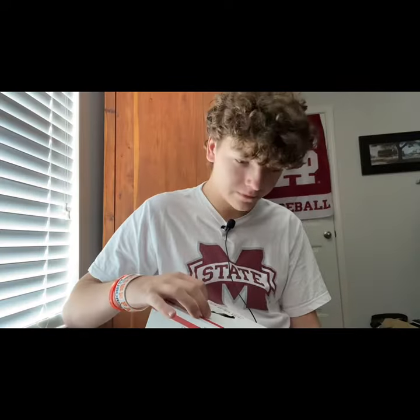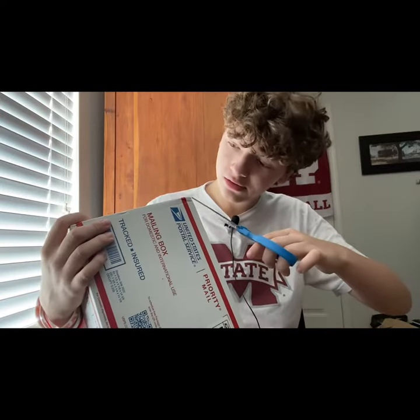Forgot how to open it real quick. So finally figured out how to get it open, I think. Yeah, there it is. I finally got this open.